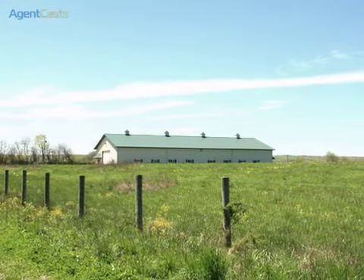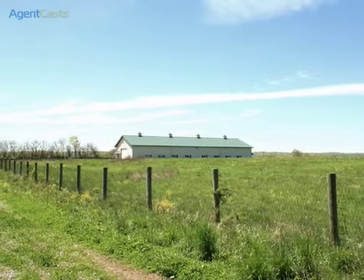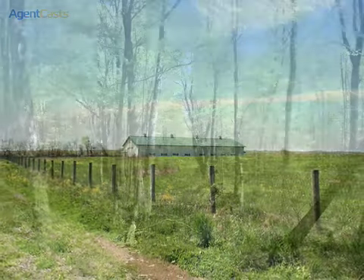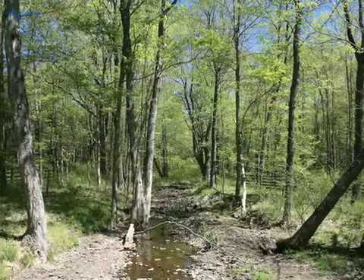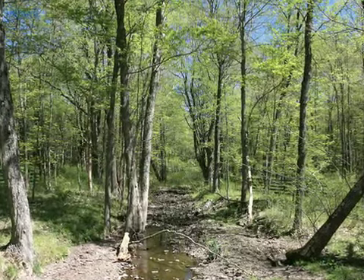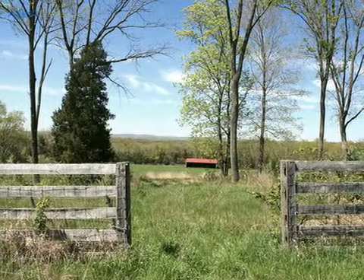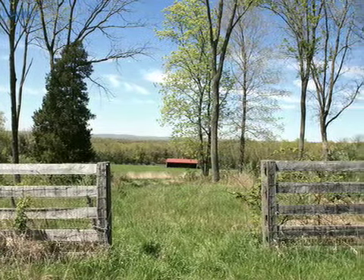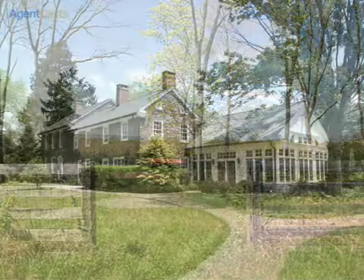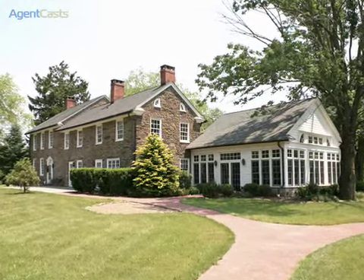An FAA-licensed helipad offers an effortless 30-minute travel between New York City and Hunterdon County. This property has preliminary approval by Kingswood Township under AR2 zoning to develop the property, or simply enjoy the private use of the unrestricted lands for your new family preserve, with an easy commute via I-78 to Pennsylvania and/or New York City.